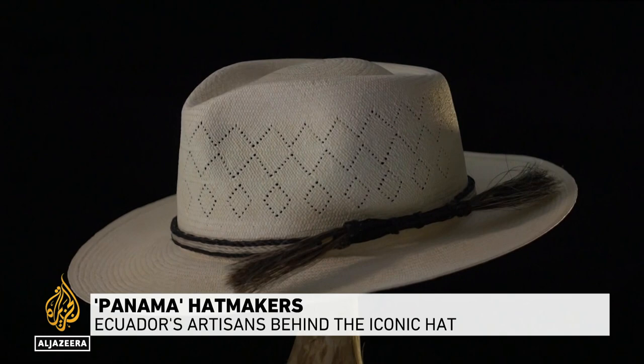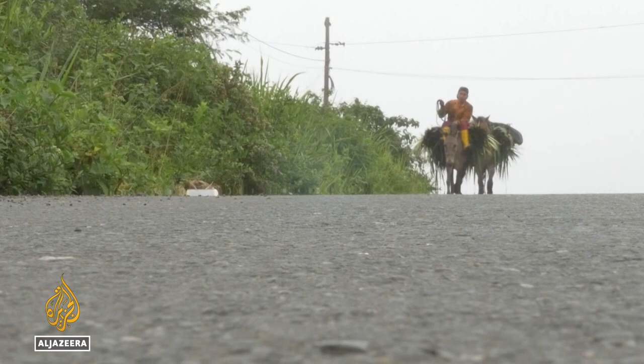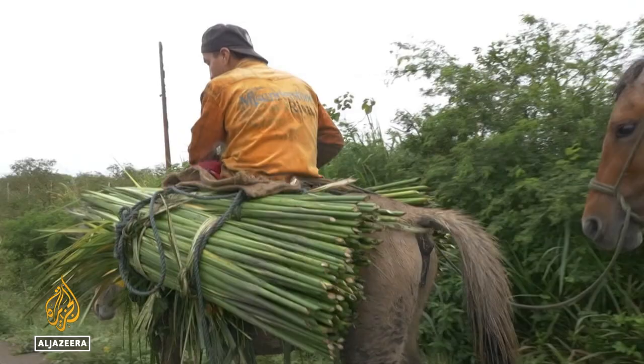This is the story of one of the world's most famous and yet misnamed hats. For more than 120 years, mules have been bringing toquilla palm fiber from the hills surrounding Montecristi, near the Pacific coast of Ecuador.